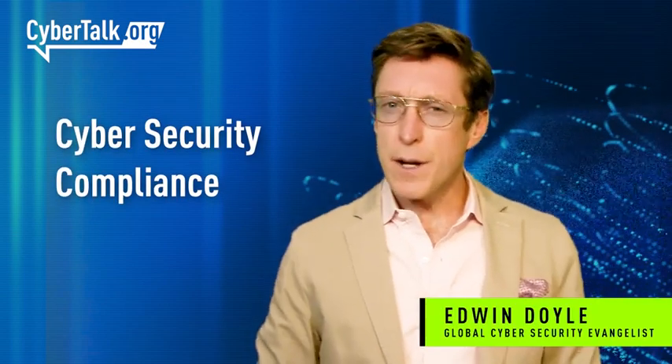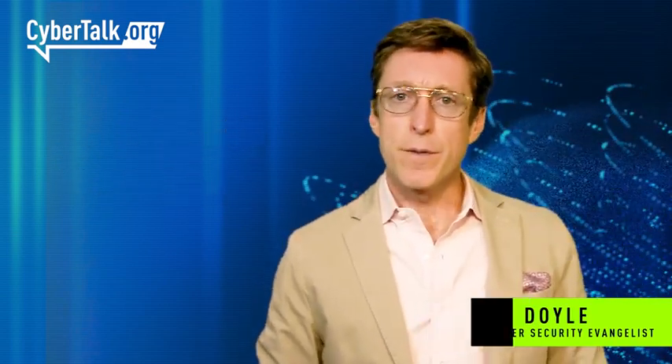Cybersecurity compliance is not an easy task. It involves following various rules to protect the confidentiality and the integrity of your data. So, if you want to create a compliance program within your company, here are several guidelines for you to consider.